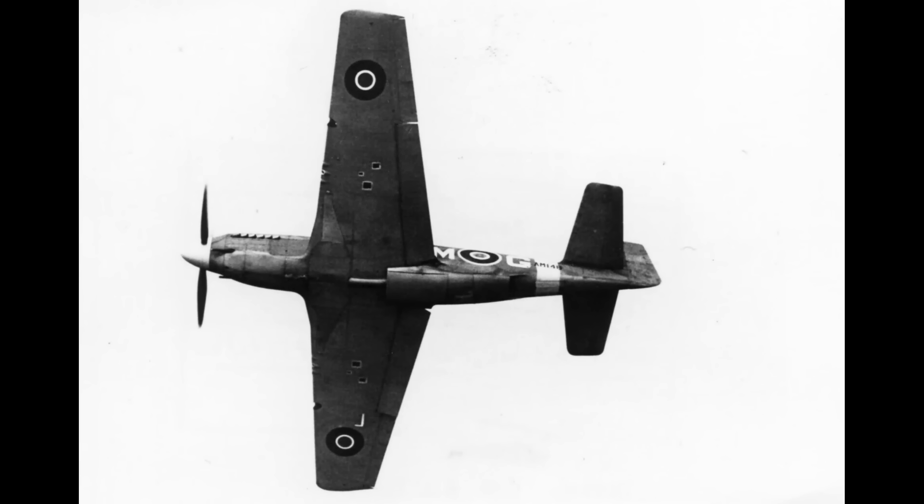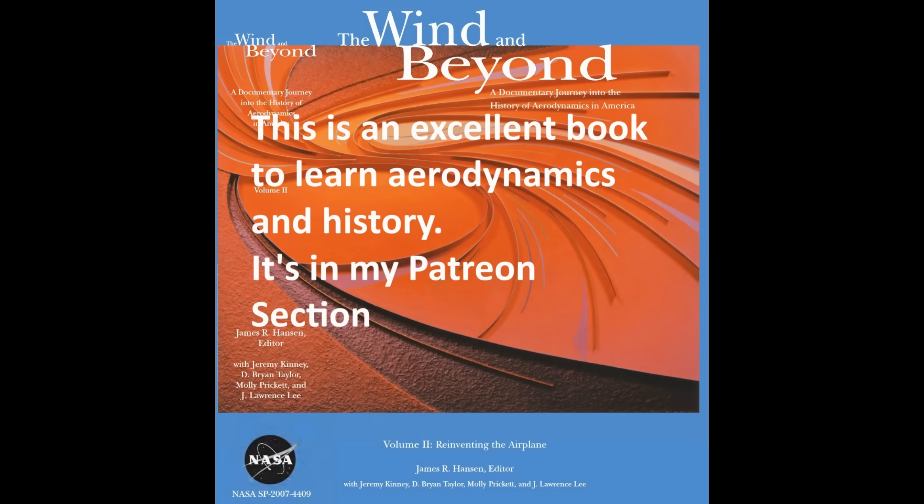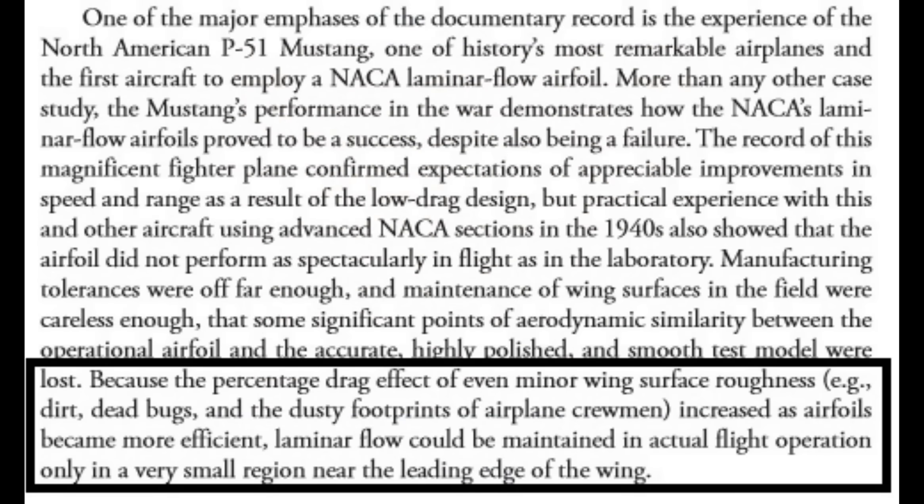Laminar flow design does not mean that the actual wing on the production airplane will have much laminar flow. Production tolerances, tiny imperfections in the surface, even dead bugs smashed onto the leading edge could cause rapid deterioration of the laminar flow that was achieved in a wind tunnel. There's an entire section about this in NASA's book Wind and Beyond. The short version is that NACA and the British, who studied the P-51, found that in practice very little laminar flow existed on the P-51's so-called laminar flow wing.